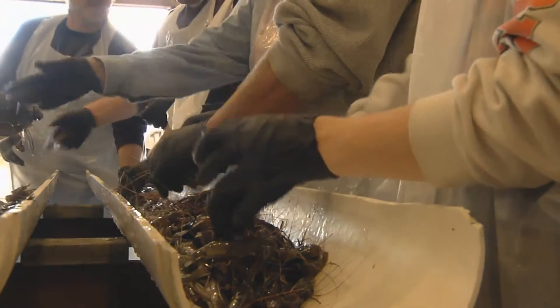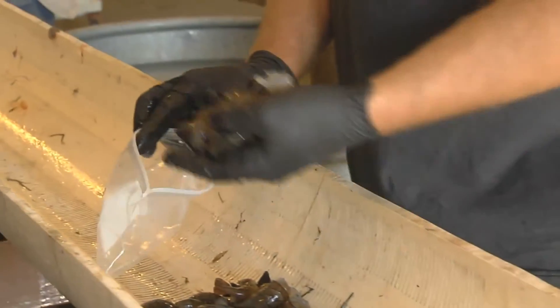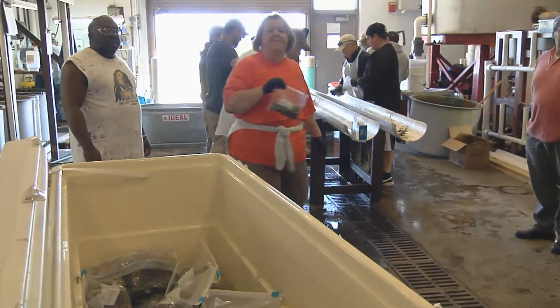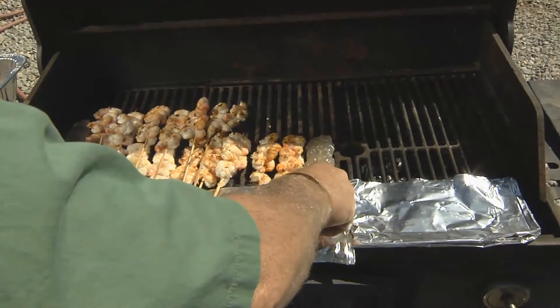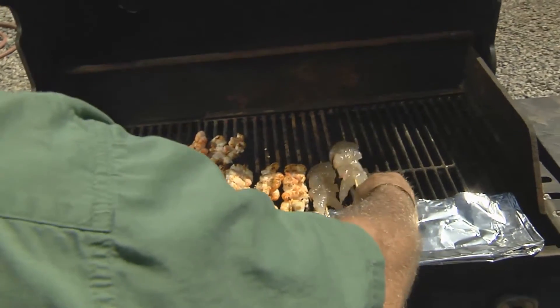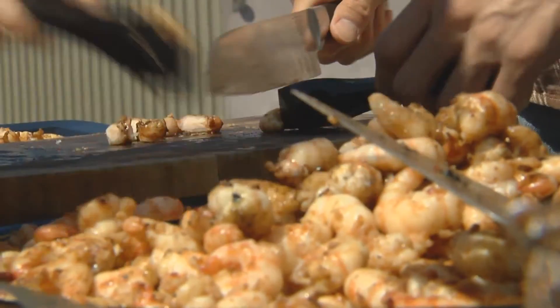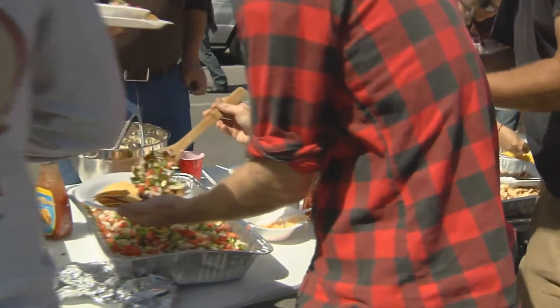After prawns have been dispatched in the ice slurry, they are ready for market or further processing. All staff must be adequately trained in basic hygiene and must wear protective gear that is clean and sanitized. All prawn producers must be dedicated to following the best management practices to ensure long-term consumer confidence and preference, as well as the continuing success of the commercial industry.